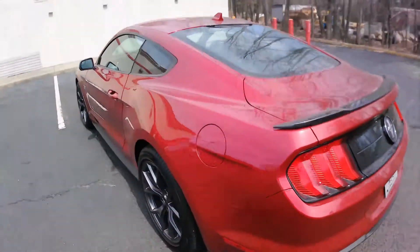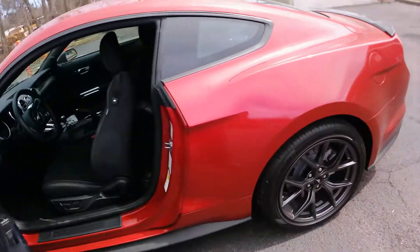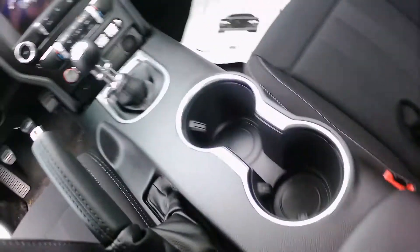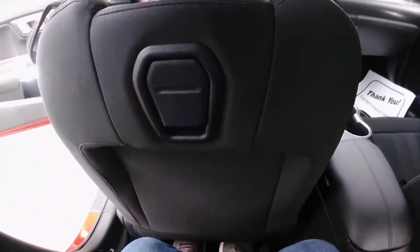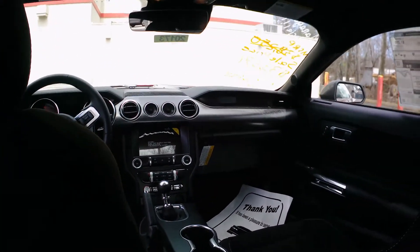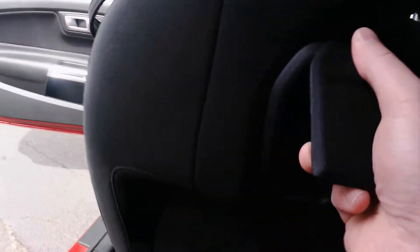I love this Rapid Red Metallic color. Let's hop in the back first — I'm 5'7" with the front seat set for me. There's room, it's not bad except for headroom up top. If I were a kid it wouldn't be too bad riding around town, but I wouldn't want to be back here for too long.